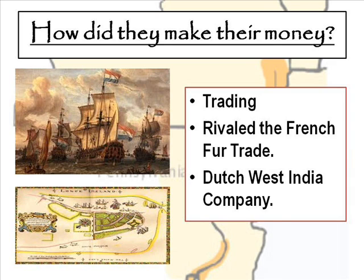The Dutch West India Company's biggest success was capturing a Spanish silver fleet that was headed from the Spanish colonies to Spain in 1628, and that made them very profitable.